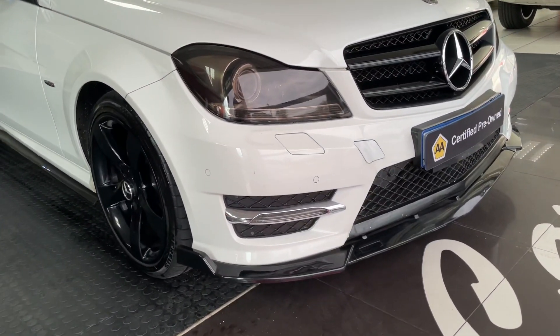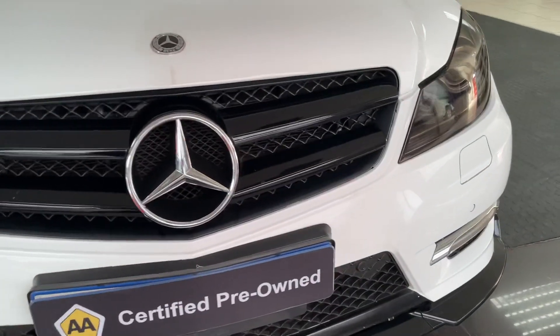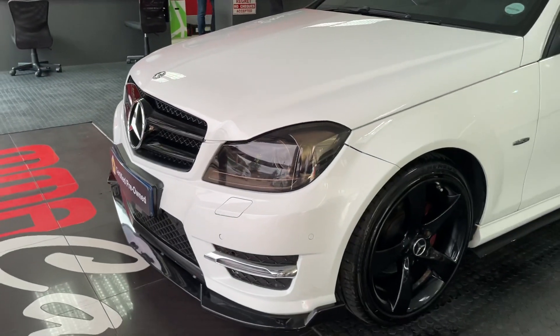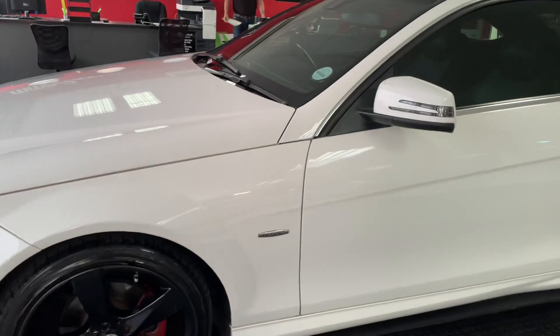Front PDC, fog lights, nice mags, edition 6.